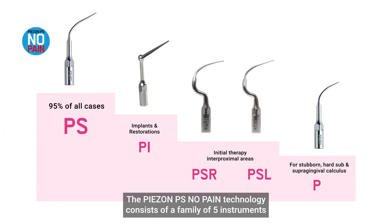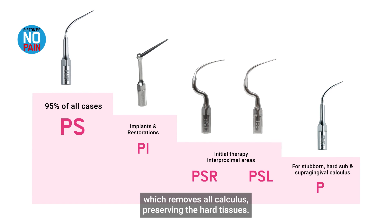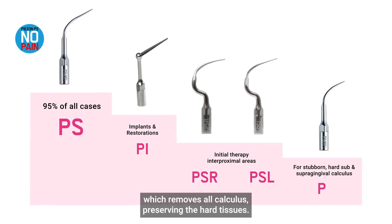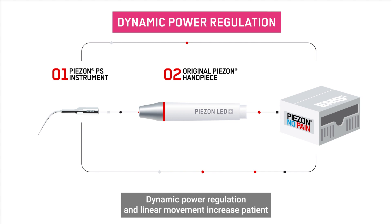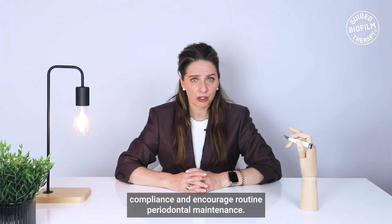The Piazon PS No Pain technology consists of a family of five instruments, which removes all calculus, preserving the hard tissues, with dynamic power regulation and linear movement, increasing patient compliance and encouraging routine periodontal maintenance.